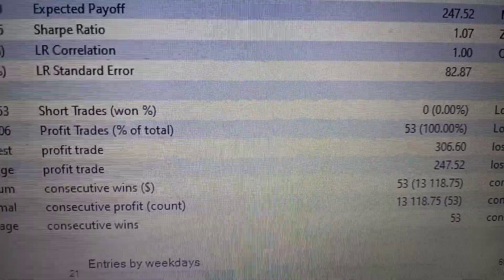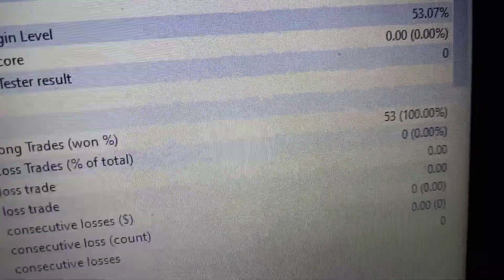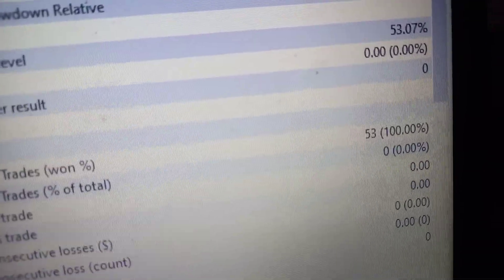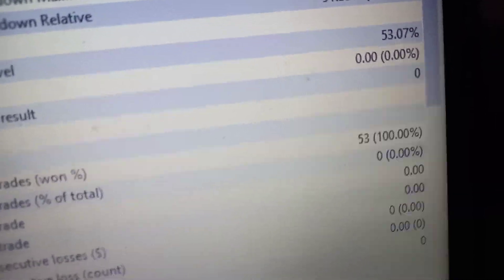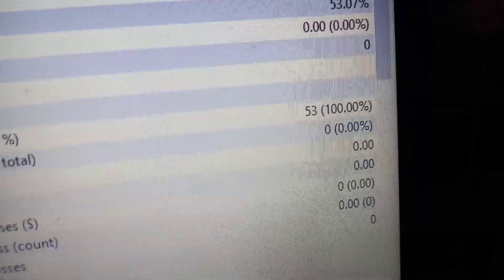There were no short trades on this EA — no short trades means no sell trades. There were only long trades, which are buy trades, and we won all 53 of them, as you can see — 100%. I'm not saying there isn't a chance of losing; obviously this is forex trading, there is a chance of losing, but this one was 100%.